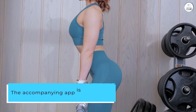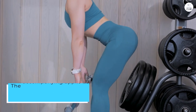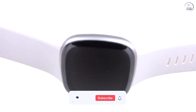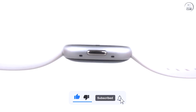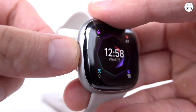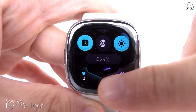The accompanying app is user-friendly and intuitive, allowing me to effortlessly navigate my health data and set fitness goals. Syncing the watch with the app is seamless, and I appreciate how it presents complex health data in an easy-to-understand format. The design of the watch, with its sleek and modern shadow gray/graphite color scheme, is both stylish and comfortable to wear all day. The inclusion of both small and large bands ensures a perfect fit for any wrist size.